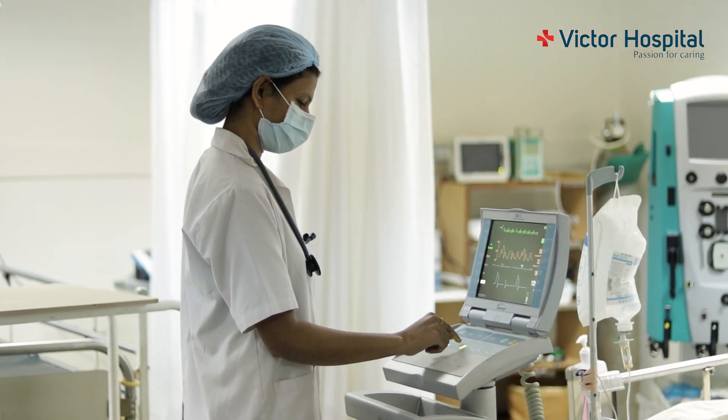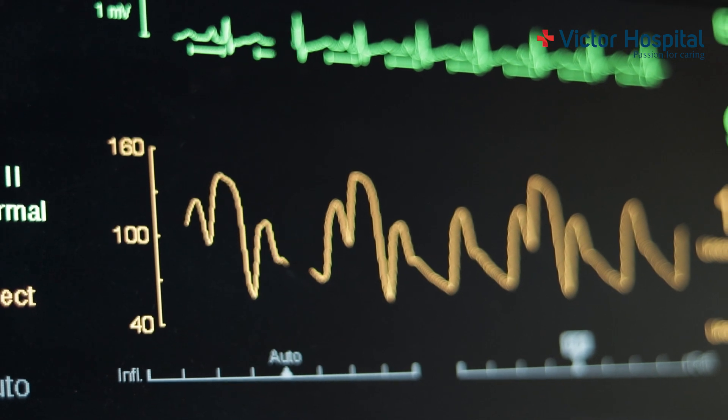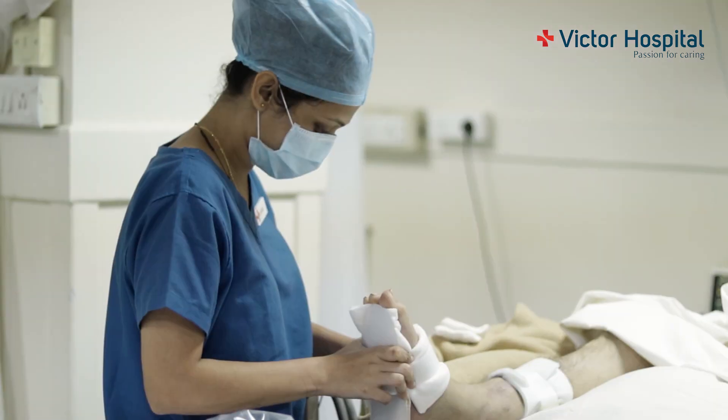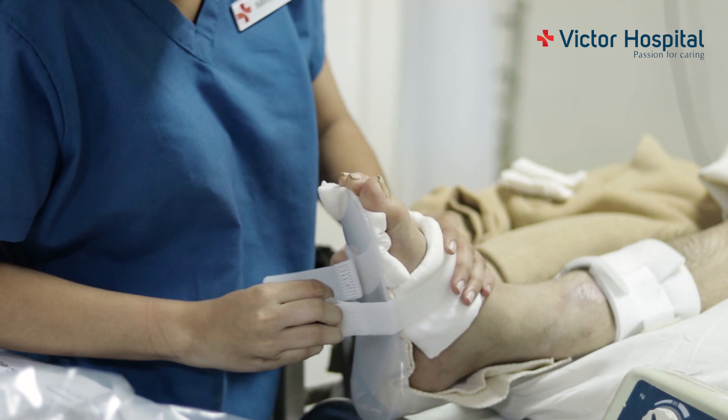These patients are hooked up to machines that monitor their vital parameters like blood pressure, saturations, and heart rate. The Victor Hospital has highly trained intensive care physicians manning the ICU 24x7. We also have ICU trained nurses and respiratory therapists to look after your patients.